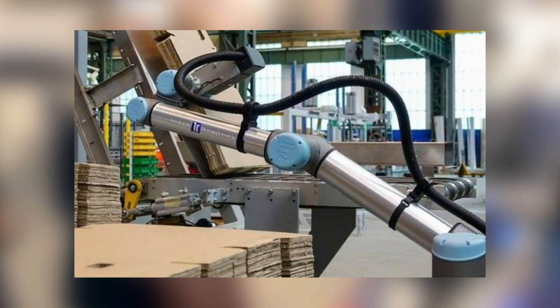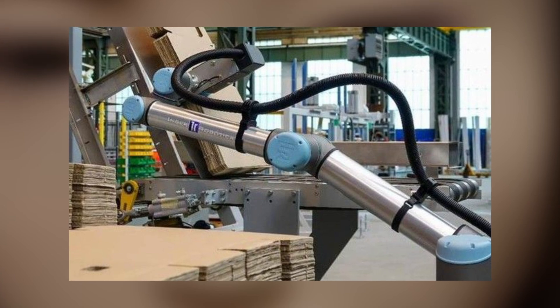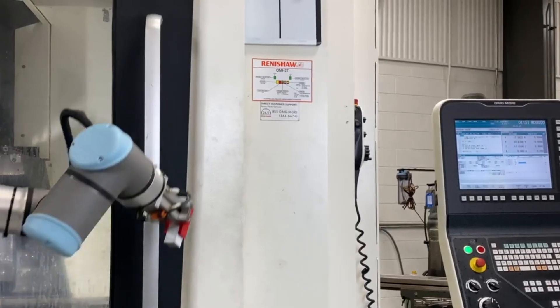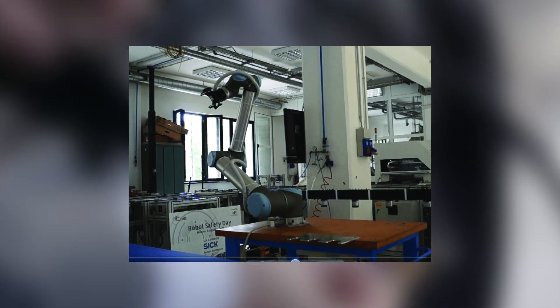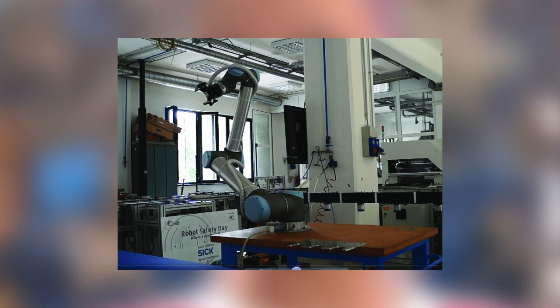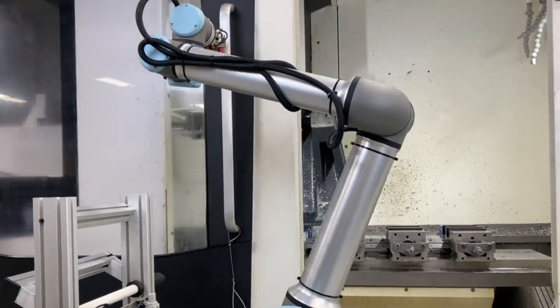Number 11: UR-10. Universal Robots' trusty robot, the UR-10, is rightfully famous. It could optimize production and improve performance in various industries. This robot is by your side whether in pharma, food, agriculture, automotive, metals, or chemistry. The UR-10 takes on many tasks such as packing, palletizing, assembly, picking, and placement.